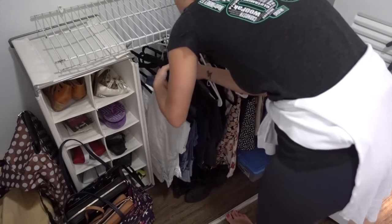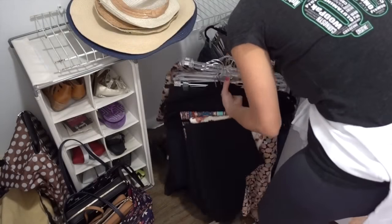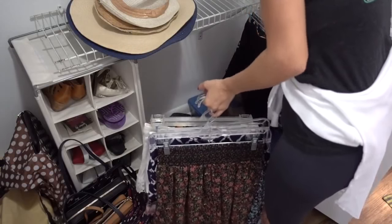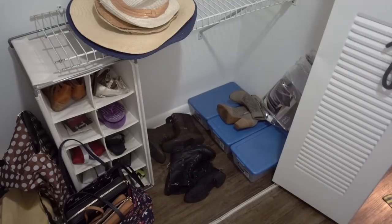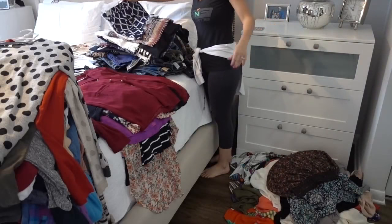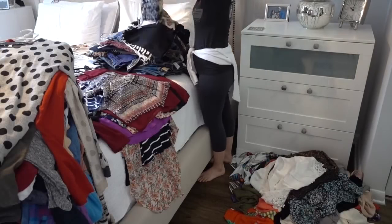Now I'm just going to work on the bottom part of the closet, which has my jeans, skirts, shorts, pants, stuff like that. This part was actually a lot easier because I only ended up doing two stacks — one of the stuff I knew I was going to keep, and then the stuff I didn't want to keep I basically just put on the pile on the floor. So this one was definitely a lot easier and I got it done a lot quicker.